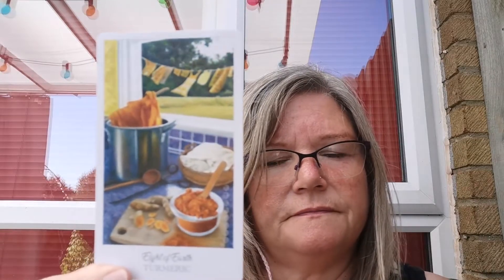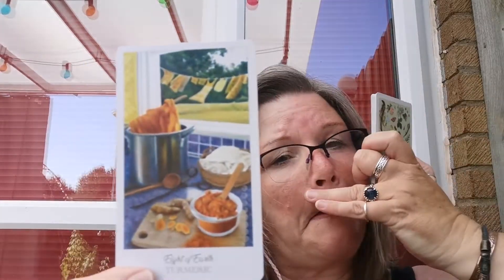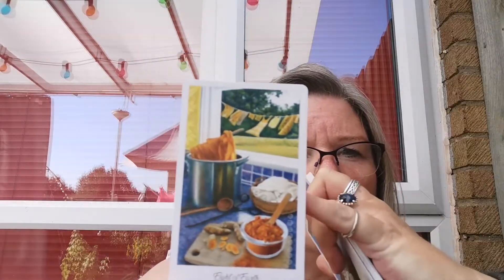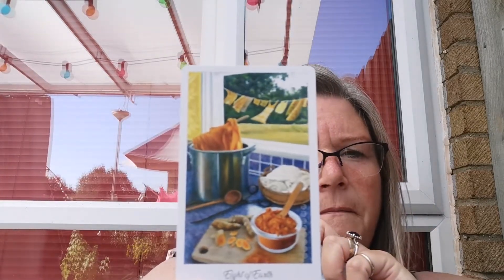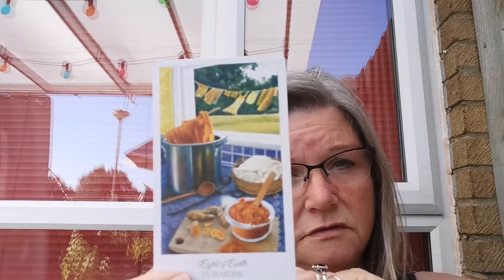Eight of earth — turmeric. I love that, because that's like the eight of pentacles — you've got to put the work in to get the end result. To me, they're using the turmeric to make a paste, putting it in with the water and using it to dye their clothes to varying degrees. They've got the clothes which are white at the start, and then there they are on the line drying. So you've got to work to achieve what you want.